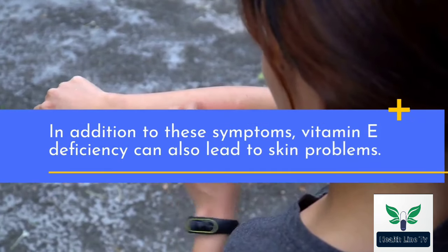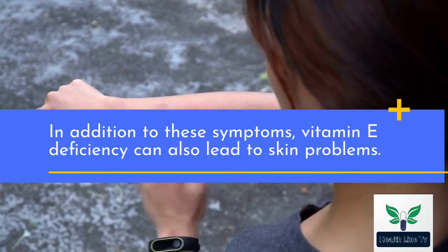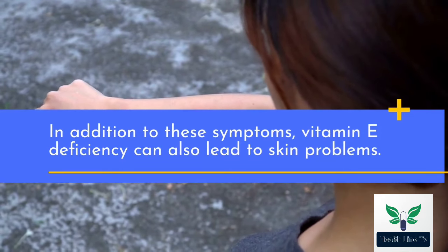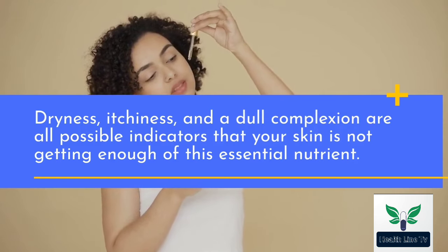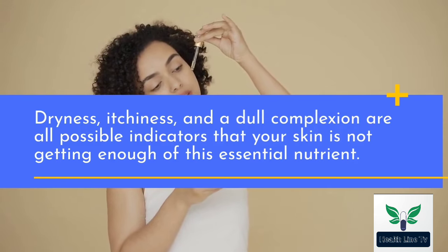In addition to these symptoms, vitamin E deficiency can also lead to skin problems. Dryness, itchiness, and a dull complexion are all possible indicators that your skin is not getting enough of this essential nutrient.